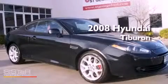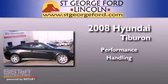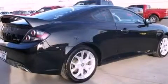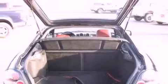This is a 2008 Hyundai Tiburon. Its top features include a multi-link rear suspension, XM satellite radio, aluminum wheels, and a tire pressure monitoring system.